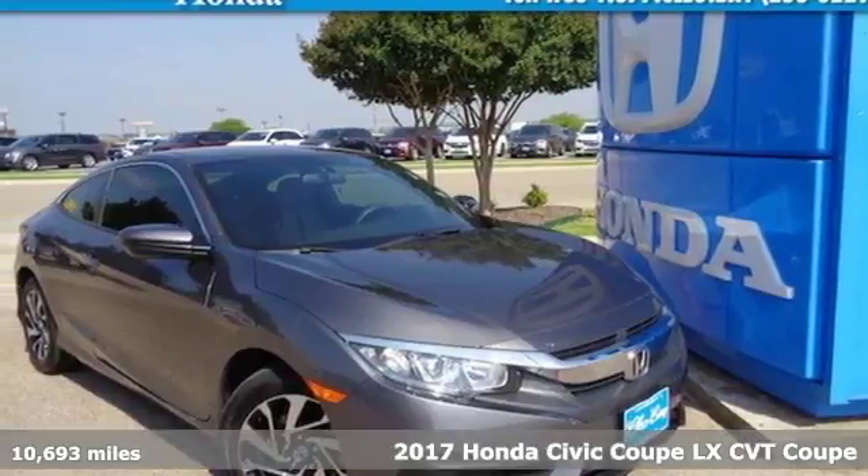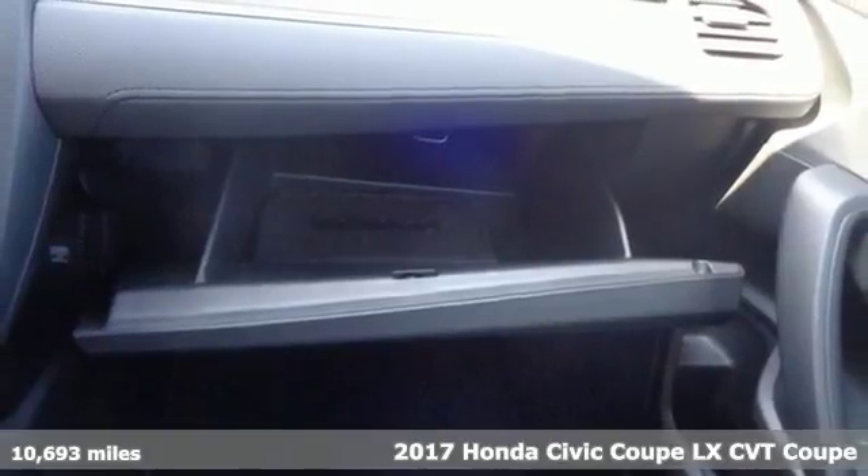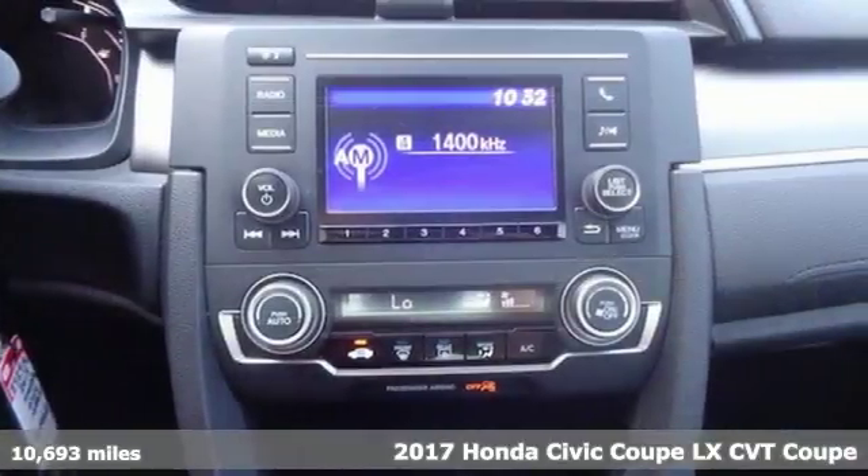It's a 2017 Honda Civic Coupe. Get more mileage out of every drive with this Civic. And with features like these, every drive is a pleasure.